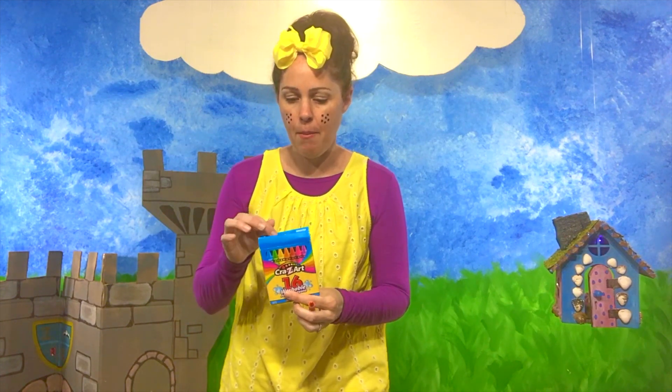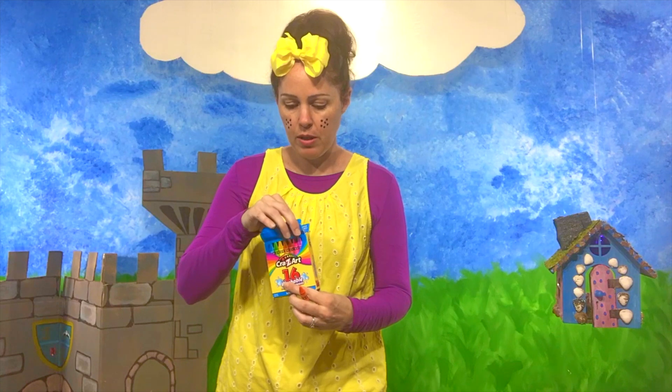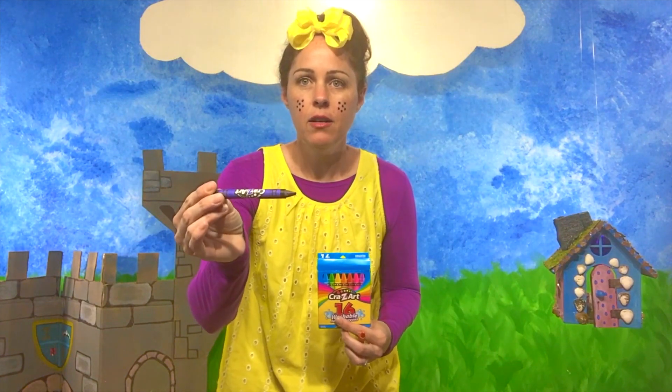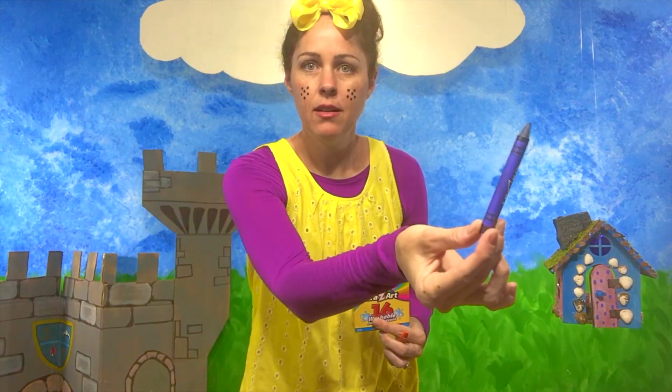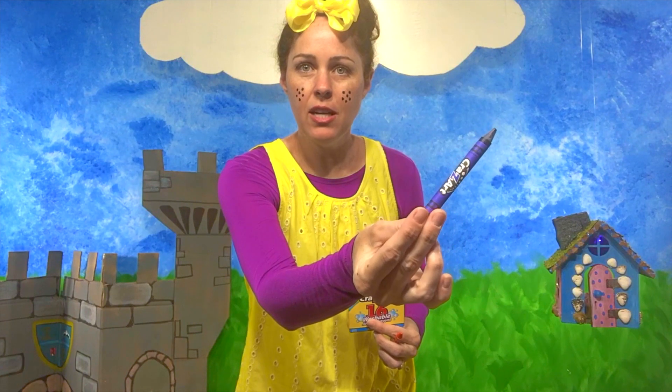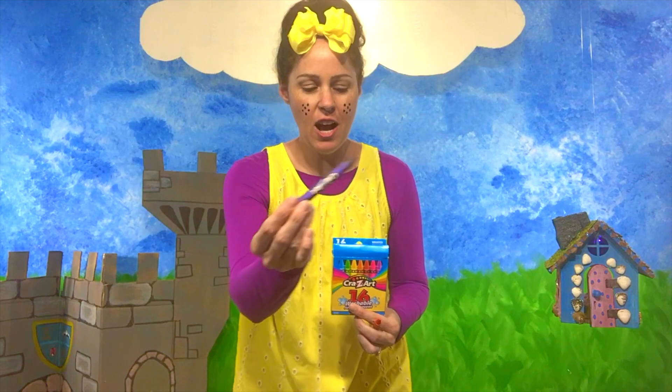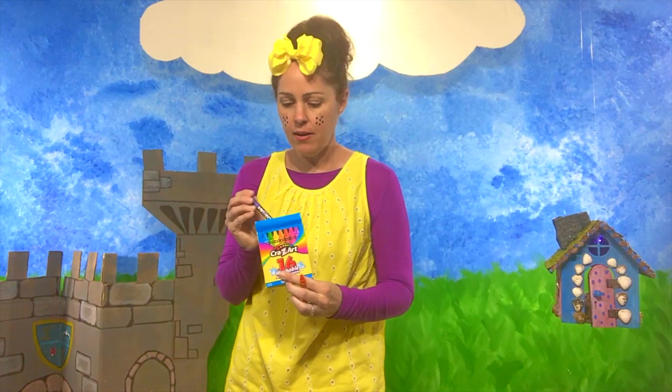I'll have to tape him back up. Let's get one that's not broken. Maybe this one's not broken. Crayon! Crayon starts with the letter C. Crayon! Can you say crayon? Good job, friends! Crayon!